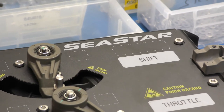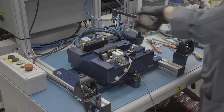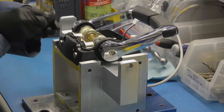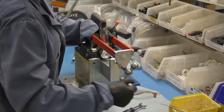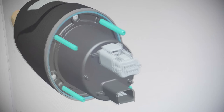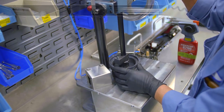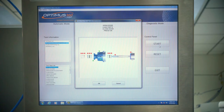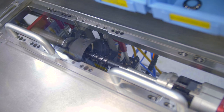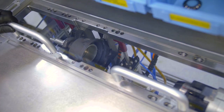Our i7700 CAN bus actuators are powerful enough to manage shift and throttle functions during the most extreme applications. Universal i6800 single or dual CAN bus control heads are ergonomically designed for maximum comfort and control, and are available with integrated trim switches. At this station, we are assembling the electronic power steering helms — the critical user interface part of the Optimus network. The helms have been designed to give the user the right amount of resistance, end-of-turn braking force, and just-right overall steering feel.